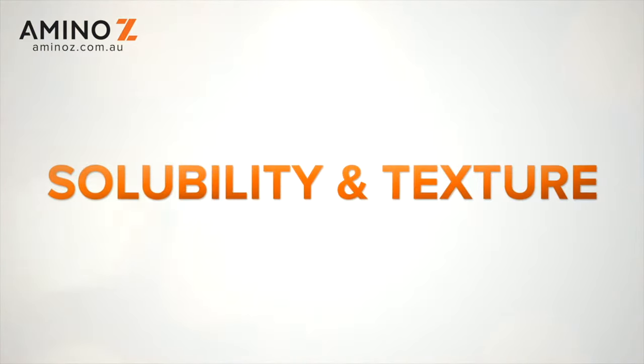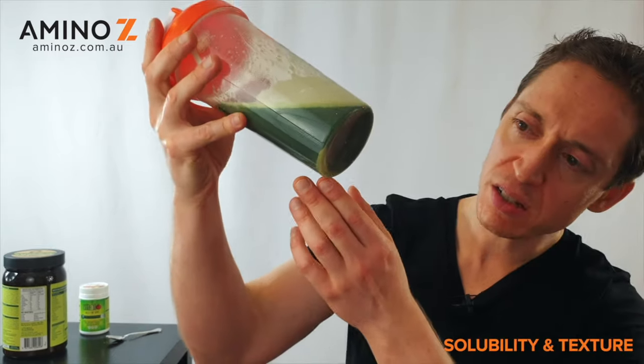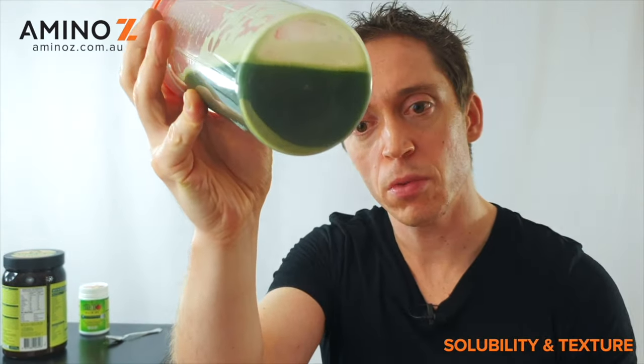In terms of the texture of this product, it doesn't mix entirely. You can see a little bit of sediment at the bottom. It has a slightly grainy taste and a few of the ingredients don't dissolve entirely — you might have to drink it, add a little bit of water, and then consume the rest. If you're putting it in a smoothie you probably won't notice it too much, and I can't say it's too unpleasant, but it doesn't have full dissolvability. So for texture, we're giving this 7 out of 10.